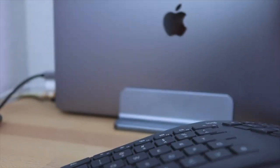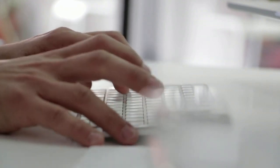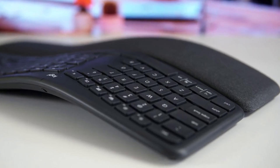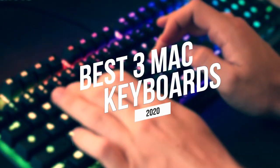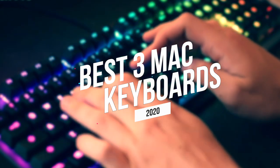Buying a Mac computer doesn't mean you have to get an Apple keyboard. Many modern keyboards are fully compatible with Mac OS and could offer superior performance or be better suited for your needs and preferences. But with all the choices out there, finding the best one can be a bit tricky. In this video, we're breaking down the best three keyboards for Mac on the market this year based on price, performance, features, and situations they'll be used in.